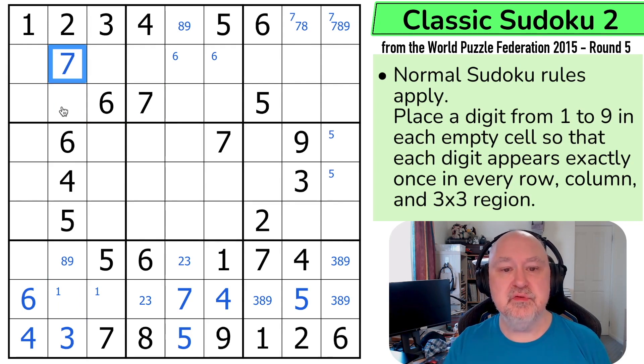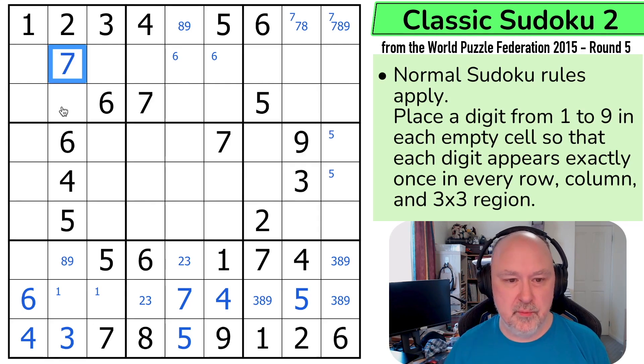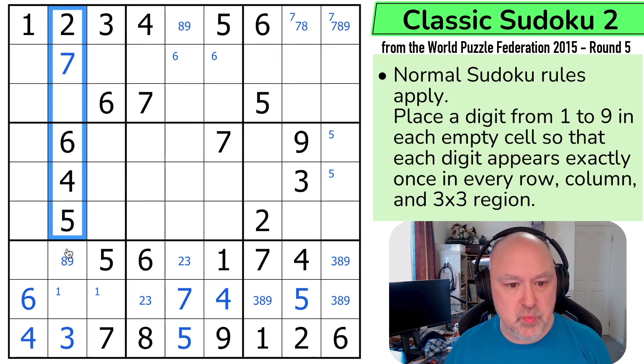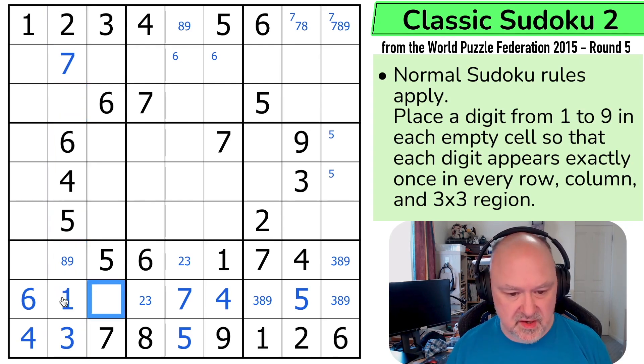Adding extra pencil marks and then eliminating them is definitely slowing down my time rather than writing in the digit, but I want people to be able to follow along with the video — if I'm just saying 'that's a 7, that's a 3' and jumping around, it often causes viewers to stop the video and go back to figure it out, and I don't want that. Where is 1 in this column? 1 can't go here or here, so this is the 1 in the column.